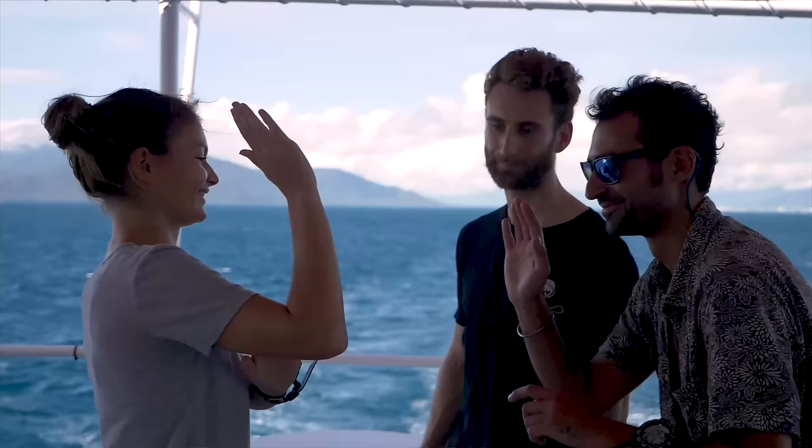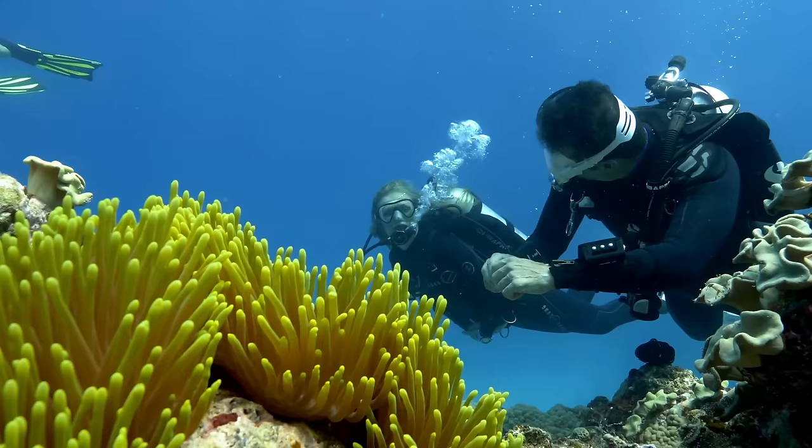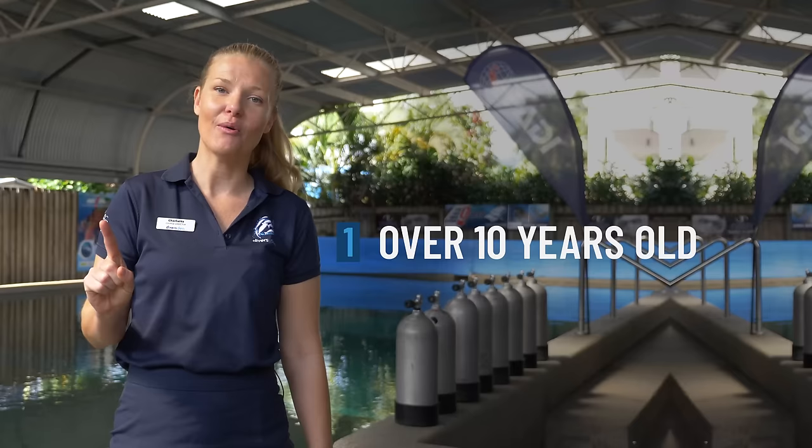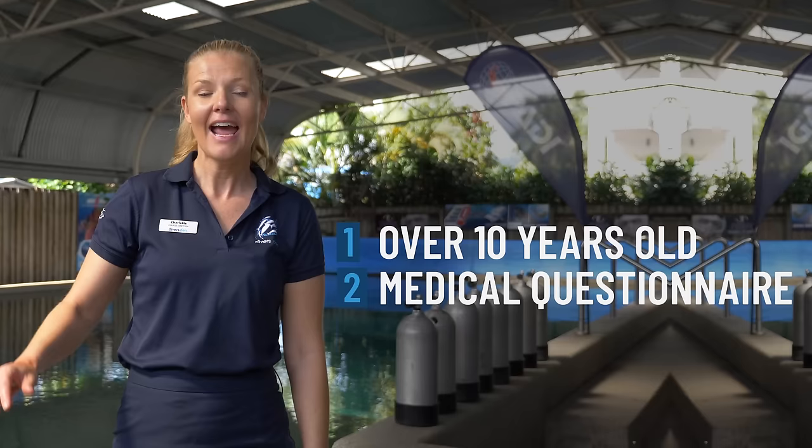Divers Den are a five-star career development PADI Center, and we've certified over 150,000 divers. Before you start your PADI Open Water Course, you need to look at some prerequisites. One, you need to be 10 years old. Two, you need to be able to answer a simple medical questionnaire, which will determine if you need a doctor's or physician's note before you can safely go scuba diving. And three, you need to be able to do a 10-minute float and 200 meter swim test in our pool.